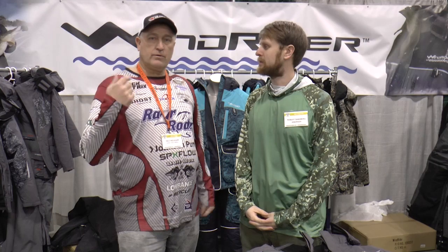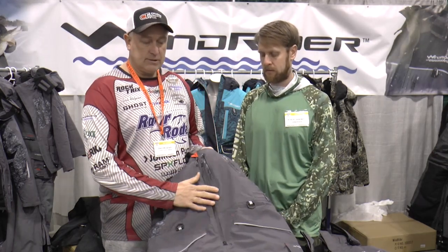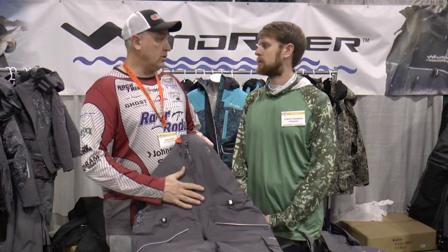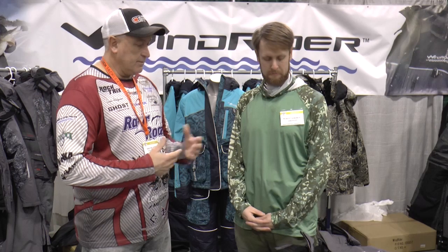Welcome back to the Outdoor Experience with Dale Hudson. Today I'm here with Robert Sandberg from Windrider. We're going to be talking about his new products for ice fishing and winter use — it doesn't even have to be ice fishing. I use it when I snow blow, anytime it's cold out, and even in my boat when it's cold. I fish when it's snowing sometimes, since that's when the big walleyes like to bite.